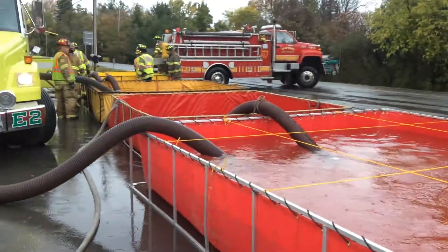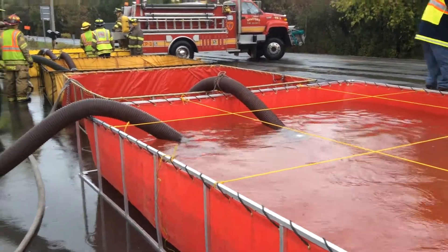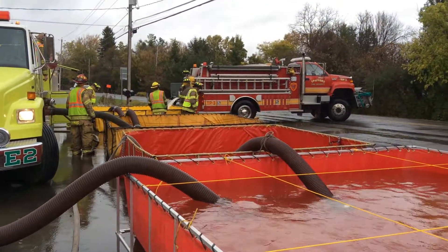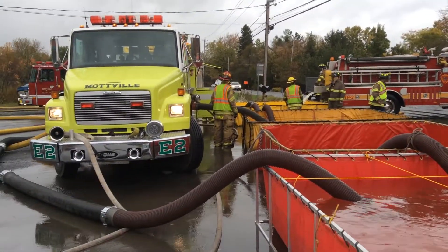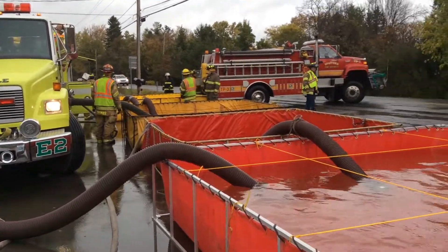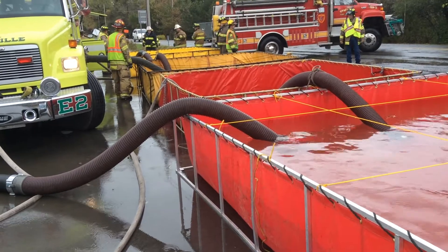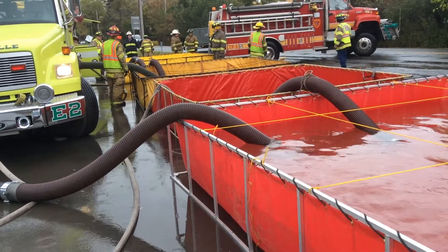Basically what's happening is the two red tanks are feeding the offensive line. The two yellow tanks — that's feeding the driver's line. And we're going at 750 gallons a minute. We've been there since 15 minutes, so that's 20, 22 minutes.